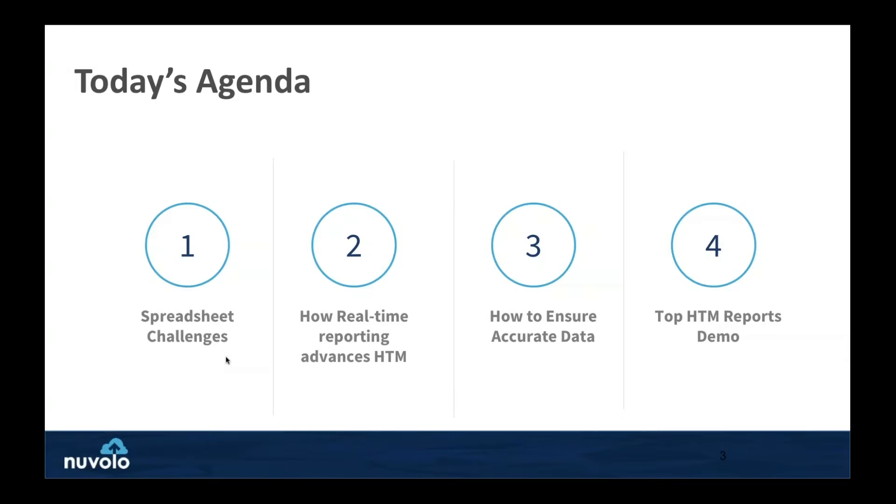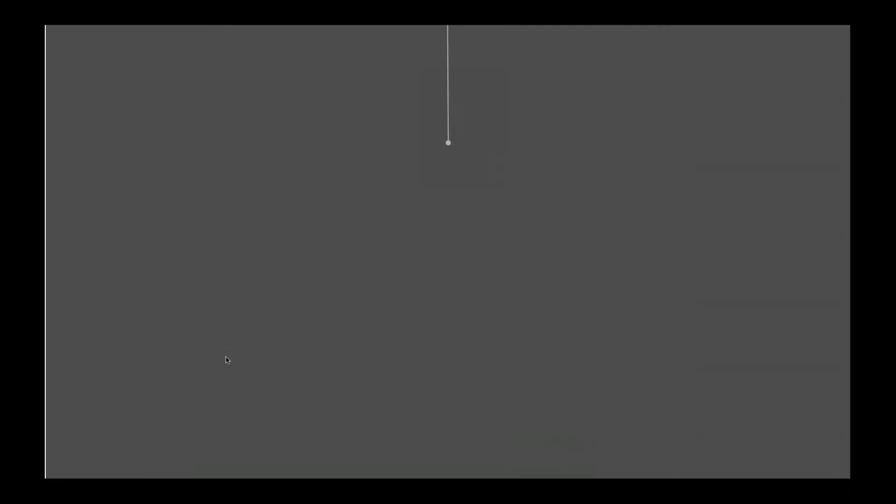And then how do we ensure that the data is accurate and that we can actually report on it? I'll talk about things I've seen from large OEM service providers and global companies around data management for your HTM platform — industry standards being adopted across the industry. And lastly, I'll give you a live demonstration showing what we do out of the box for reporting analytics: environment of care, Joint Commission reporting, compliance reporting, operations reporting, and financial reporting. Feel free to ask questions as I go.